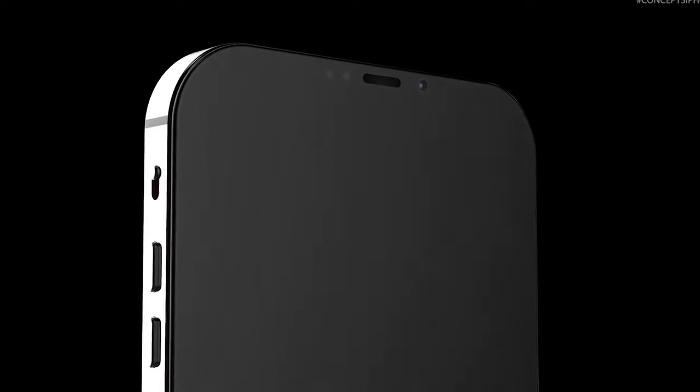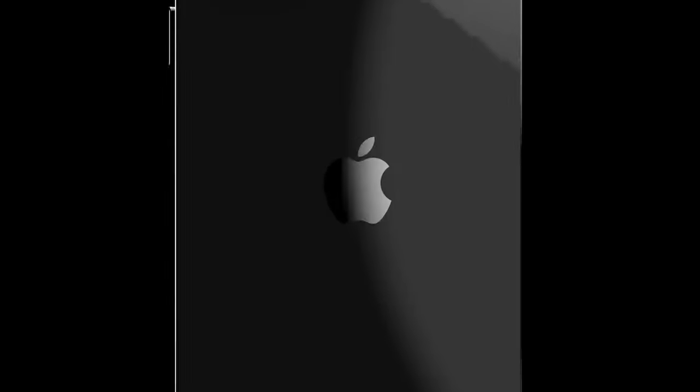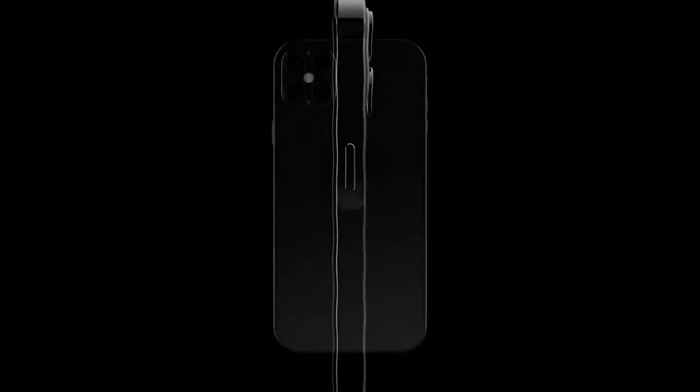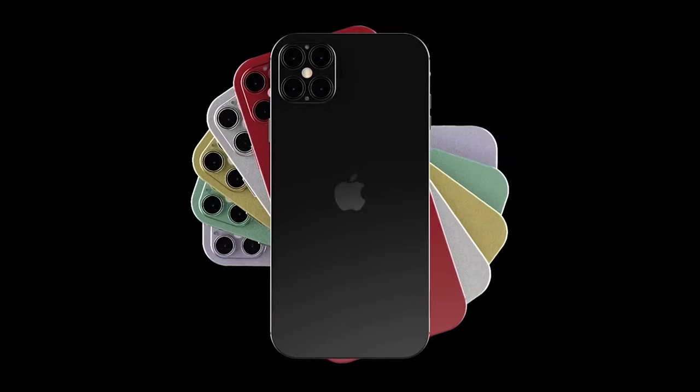Unlike last year, all models are reportedly going to be using an OLED display, and the resolution will differ across the range. The 6.1-inch iPhone 12 will likely have a lower resolution than the 6.1-inch iPhone 12 Pro. And while there are rumors of Apple removing the notch, I really can't see this happening. In typical Apple fashion, we're still expecting a full-screen display with a notch top center.